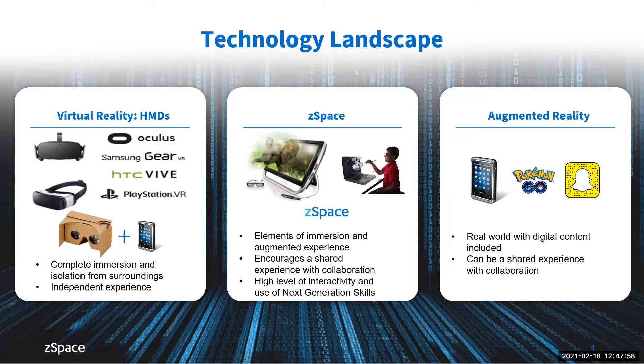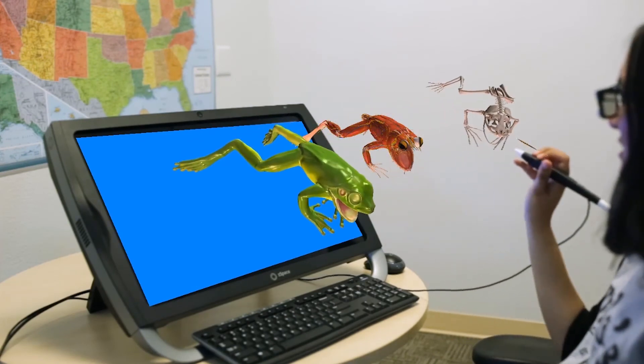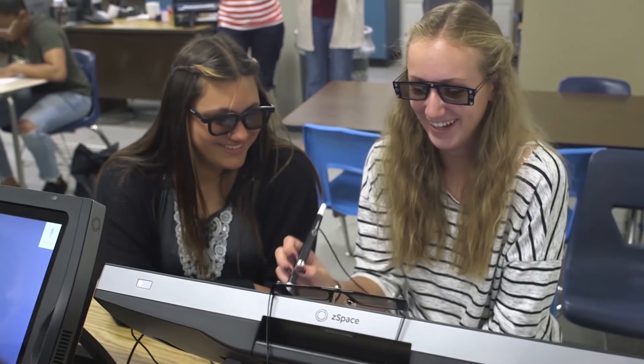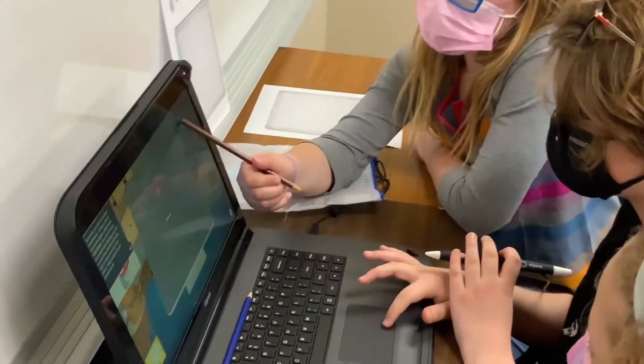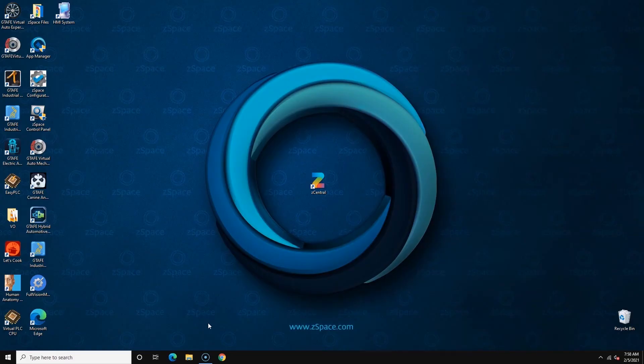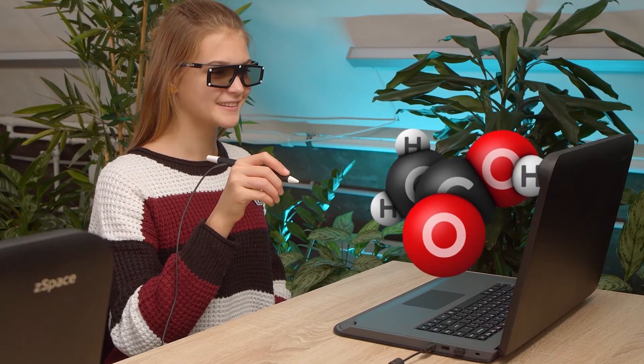Since we've talked about the virtual reality features and the augmented reality features, let's take a look at what it might look like when you merge elements of both. Welcome to the real world of virtual reality on the ZSpace platform. ZSpace is a tabletop virtual reality that's transforming education today, regardless of whether students are learning at school or remotely. ZSpace functions as your typical Windows PC until you open a ZSpace application, and then the magic really begins.